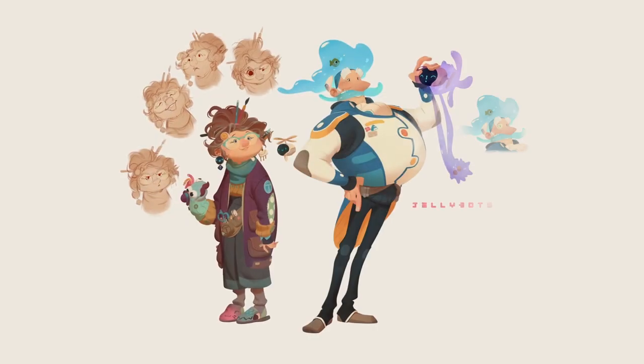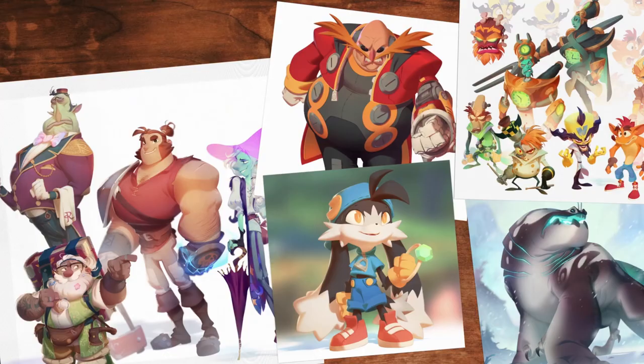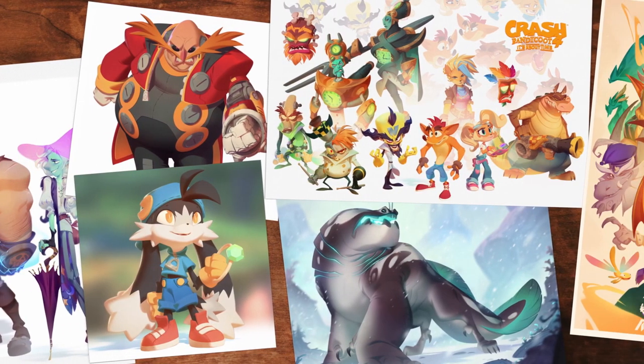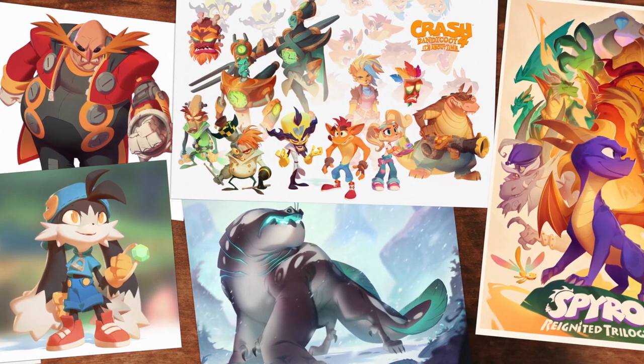Hi, my name is Nicholas Cole, and I'm a character designer and illustrator. I've collaborated with clients such as Disney, DreamWorks, Blizzard, and Netflix on franchises such as Sonic the Hedgehog, Crash Bandicoot, and Spyro the Dragon.